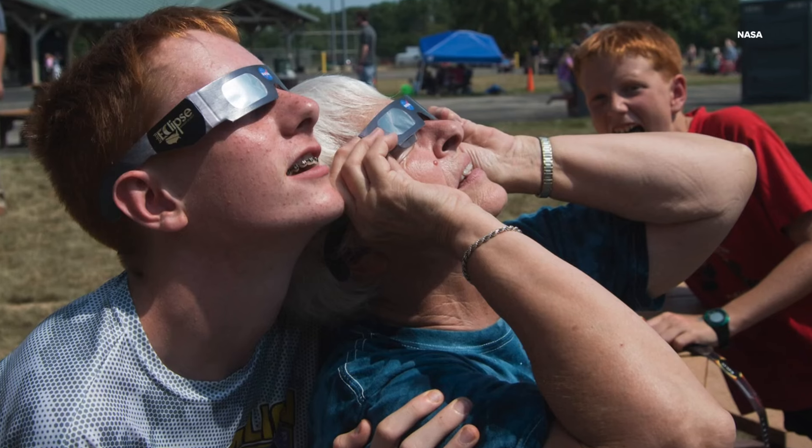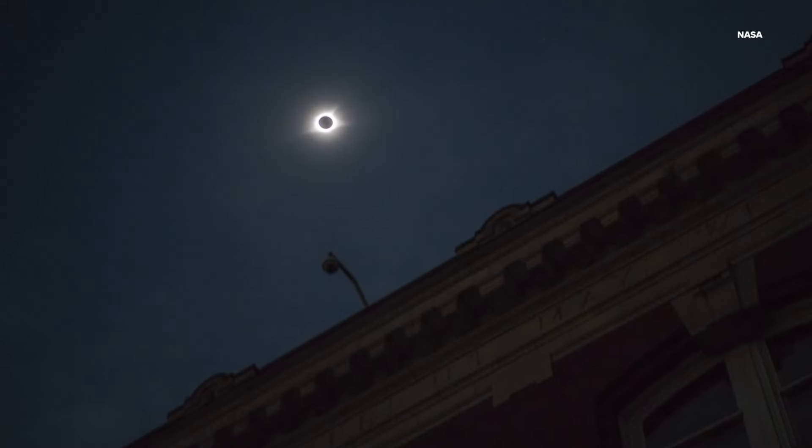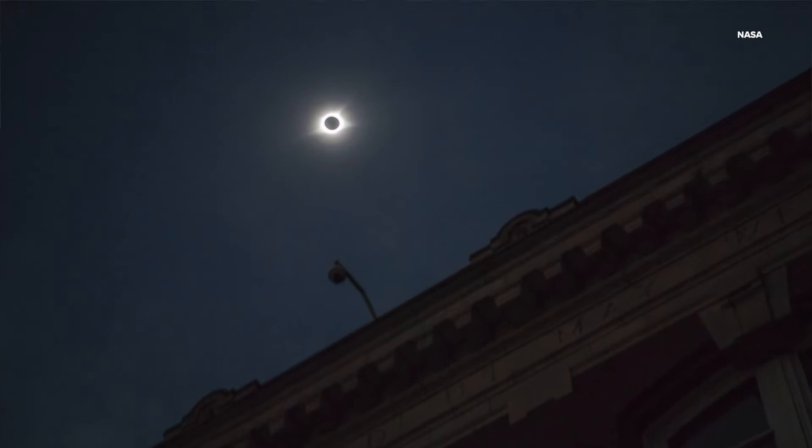A total solar eclipse above Ohio is rare — literally a once-in-a-lifetime event, though it has happened before and will happen again. The last time Ohio had totality was in 1806, and for Cleveland, the next time we'll be within the path of totality after this year won't be until the year 2444.